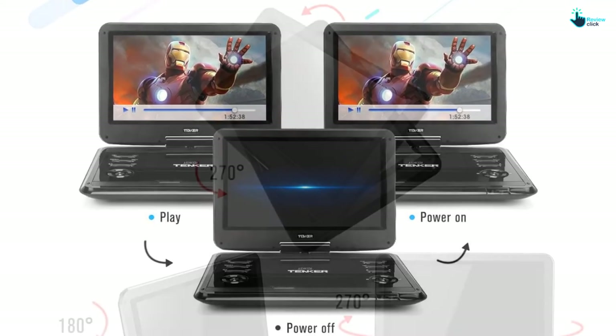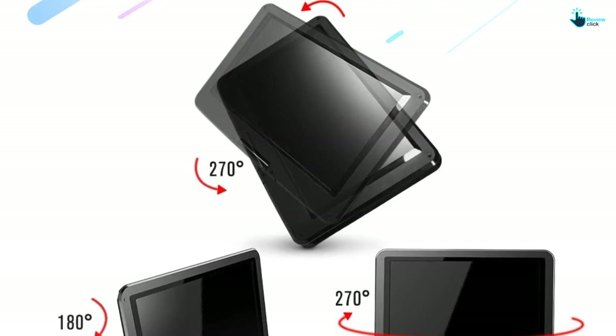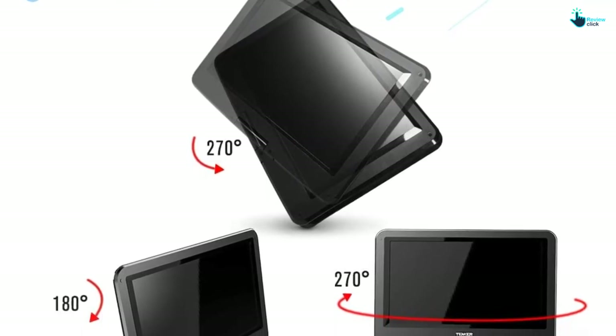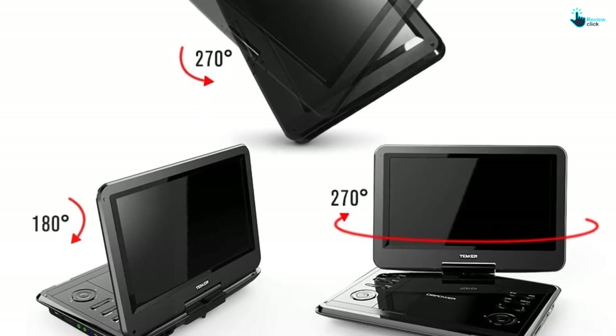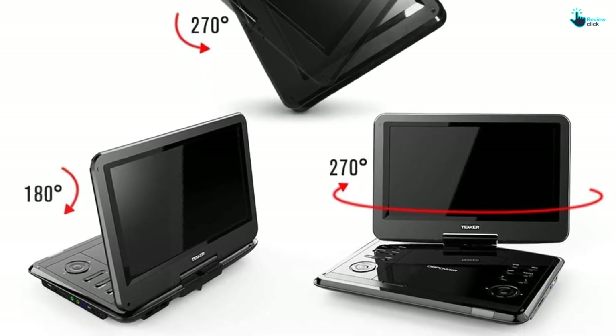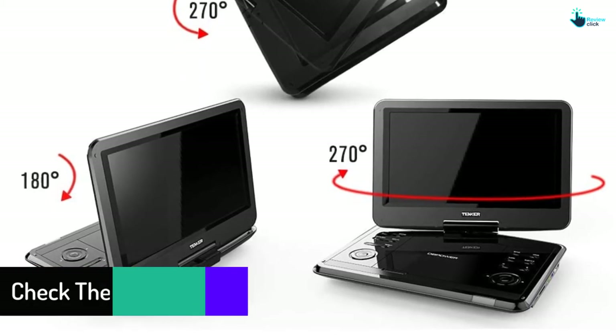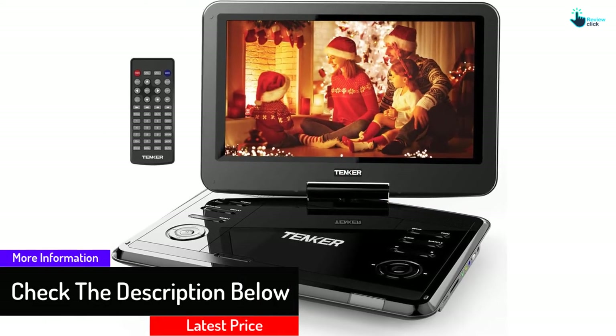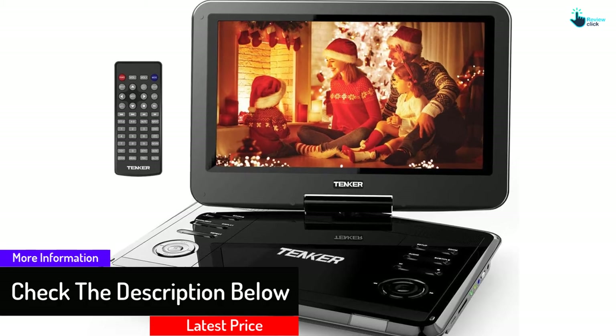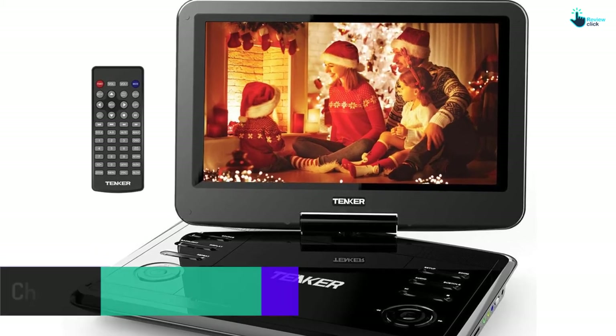It also supports DVD+RW, RW, CDR, RW and more. It supports SD and USB cards as well. To have a high viewing angle, this DVD player flips 180 degrees and rotates 270 degrees. You can flip it into a tablet style to attach it on the car headrest to watch movies when you are on road trips.